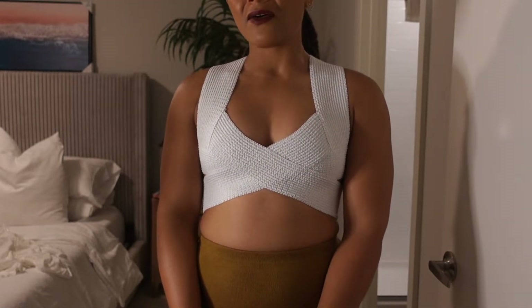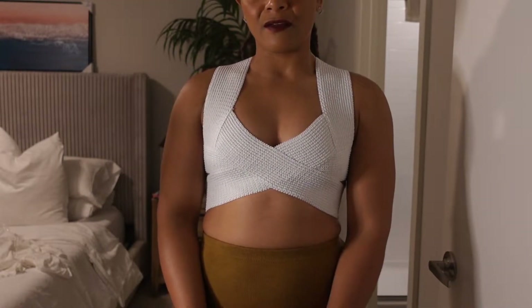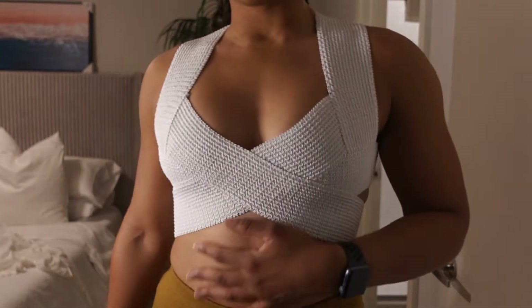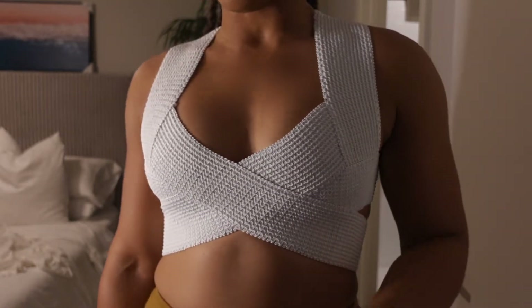Even if I had bought it at Zara or something it could easily be like a good $40. I'm still debating on whether I want to keep this and how often I would actually wear it.